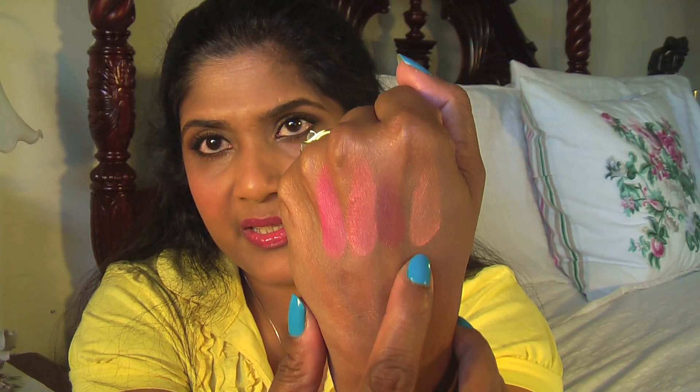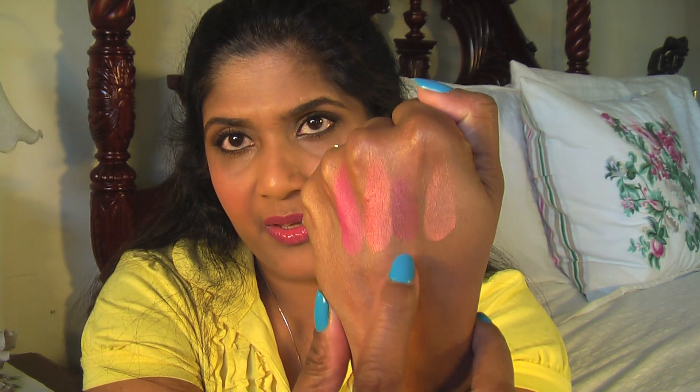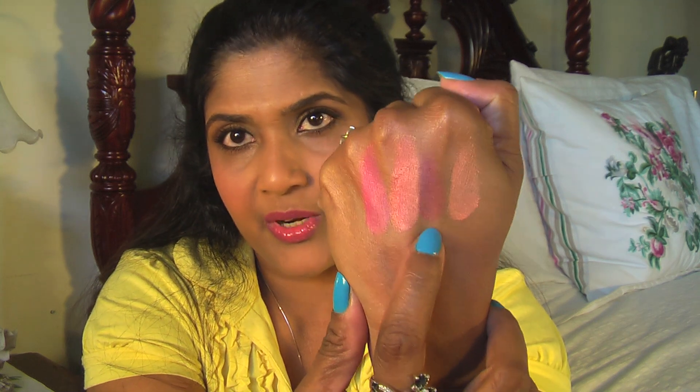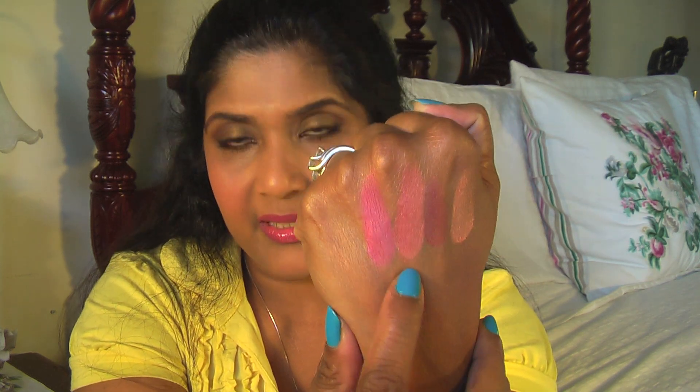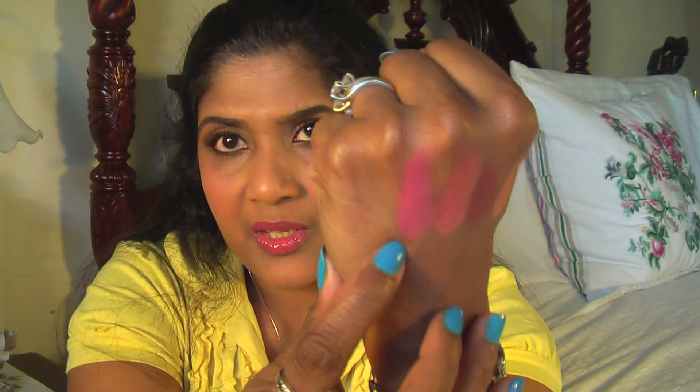The fourth color is called Supernova — it's super pretty, and that's the one I'm wearing today. Now I'm going to show the swatches one by one. Solar Ray, Stratus, Ring of Satin, and Supernova — it's a very beautiful fuchsia color and you need to use a really light hand with it. I recommend using the duo fiber brush to apply it for a light, beautiful application.